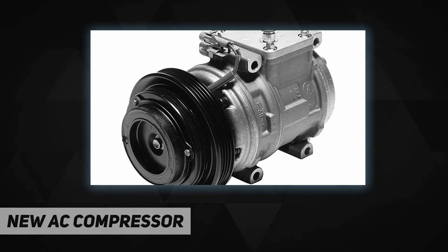In addition to their quality remanufactured units, some applications are covered by new Denso compressors. As always, these units are built right the first time so they last longer and perform better. New compressor with clutch, part number 471-1223, package weight 15.2 pounds, for efficient fuel consumption.